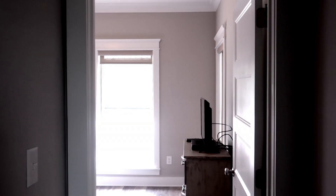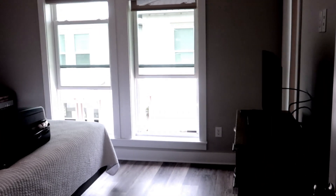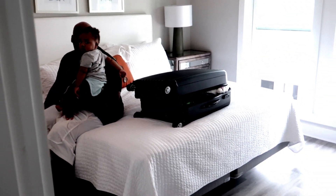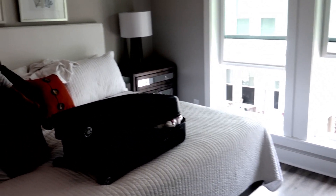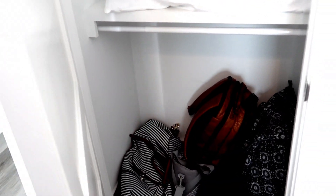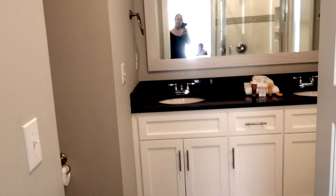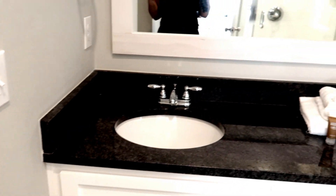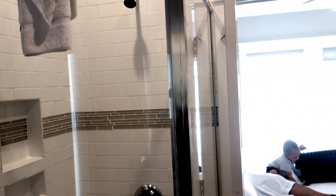And then here is the master bedroom, which I absolutely love. We come in — we definitely just got here. I sit on the bed. Then there is a closet. And then the master bathroom. Here is the toilet, and it has double sinks, a window, and a shower, which is really nice. I'm going to open this window.